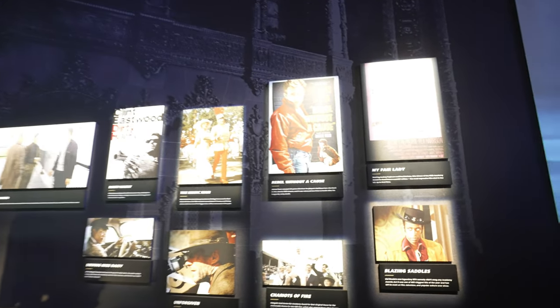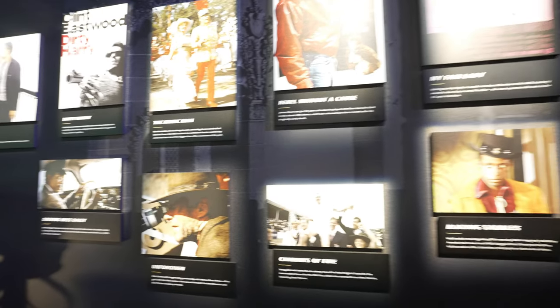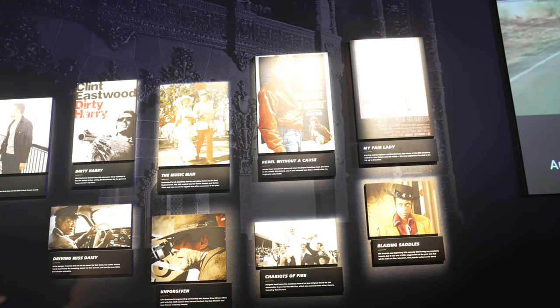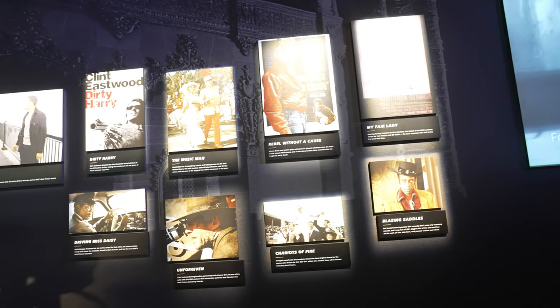Here we are in the classic section where a lot of black and whites took place — Dirty Harry, Rebel Without a Cause. James Dean actually spent a lot of time here on the back lot and was practically babysat by one of the directors because he was always late to set, always partying. There's a lot of history here in Hollywood with classics, animation, and even movies filmed today. There's also another part of the tour that's self-guided with a really cool interactive area. We're going to start our tour now.